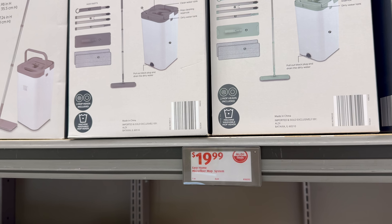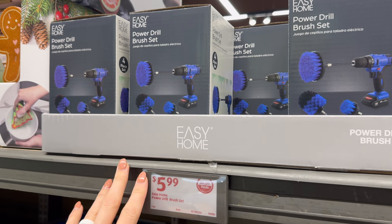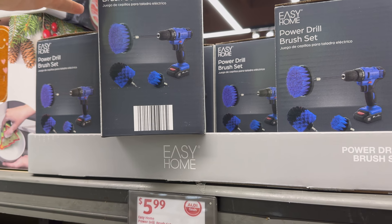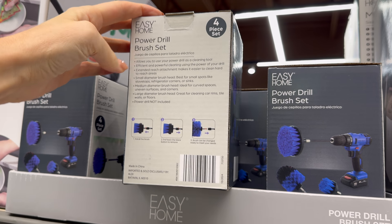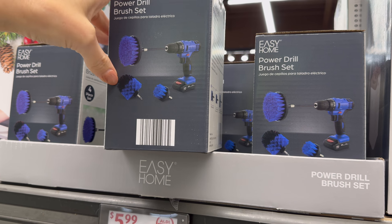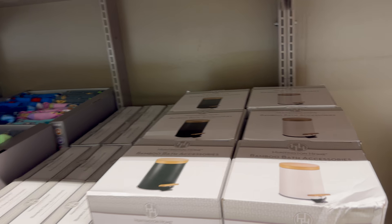It's actually pretty cool — $19.99. Do any of you watch satisfying car cleaning videos? They often use a power drill brush set like this. It allows you to use your power drill as a cleaning tool for efficient and powerful cleaning — the extended reach attachment helps clean hard-to-reach places. You get four pieces. The drill is NOT included. $5.99 on that one.